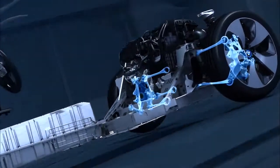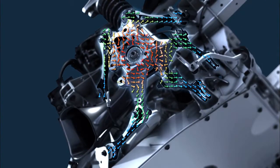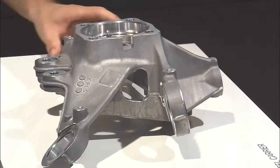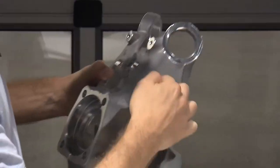The aluminum rear wheel carrier is a highly stressed component exposed to wheel forces acting from all directions. It is designed to transfer these forces in a controlled manner to the links. In the areas between the attachment points, every gram of unnecessary material has been removed to save weight.